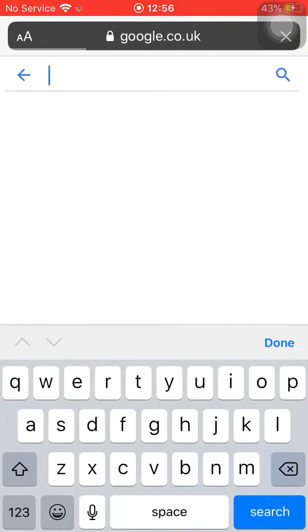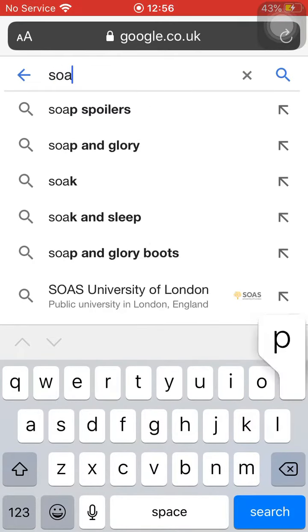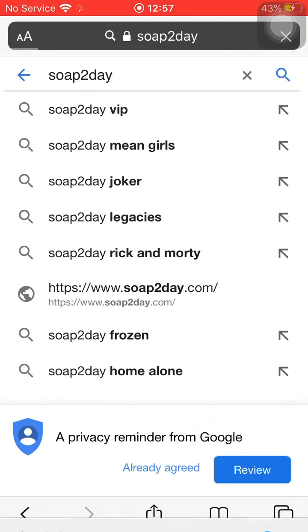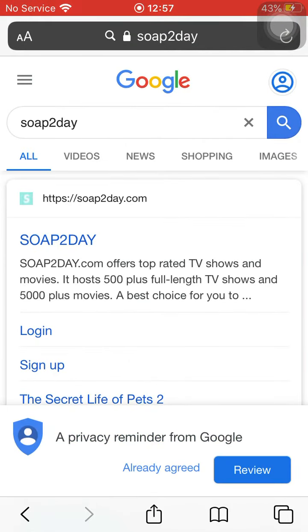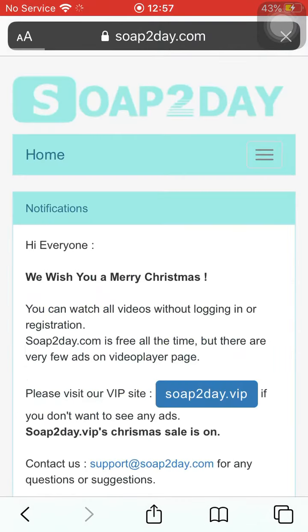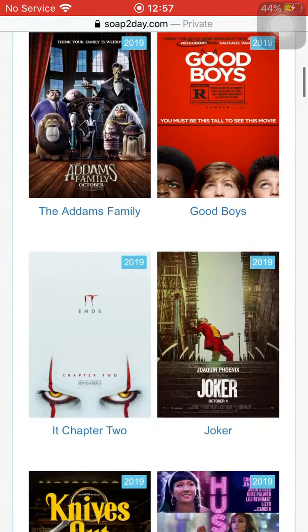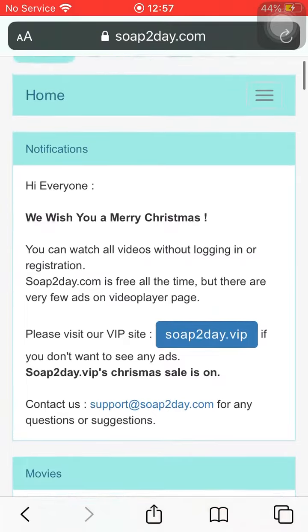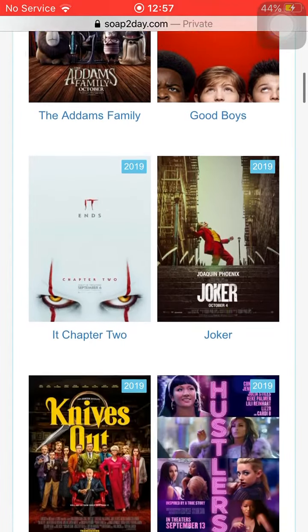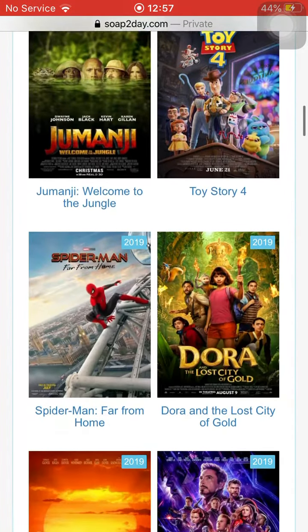Today I think all of the new movies are on this — probably not the oldest ones like 19th century — but you might have a chance. It also says login and sign up, but that doesn't mean anything because you can just watch them for free if you do not want to sign up. It says 'Hi everyone, Merry Christmas,' and there's a VIP site as well, and then there are all these movies.